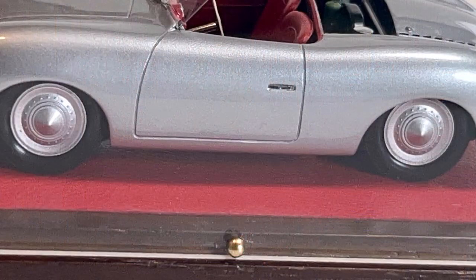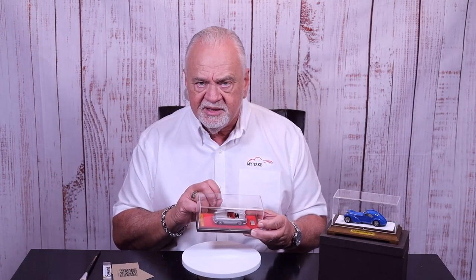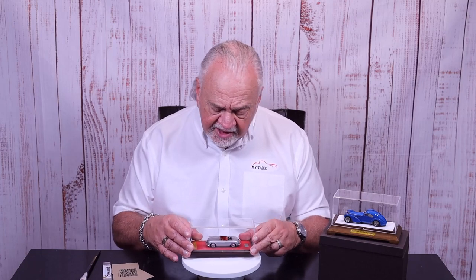One thing about the case I want to show you — I pointed this out on the Bugatti as well — it has these little pins holding the plexiglass cover in place. They're really handy because when they're in there you're never going to pick it up and have everything fall apart. But you're going to need some needle nose pliers to remove them. You've got to be careful — it's easy to split the case — but if you take your time, everything will work out fine.